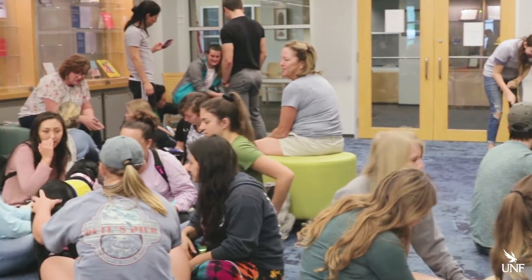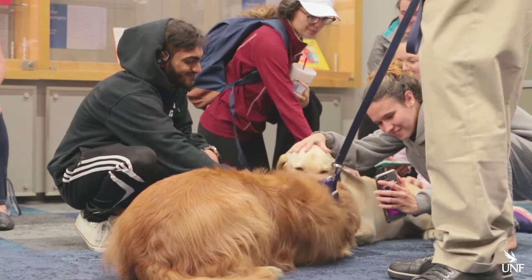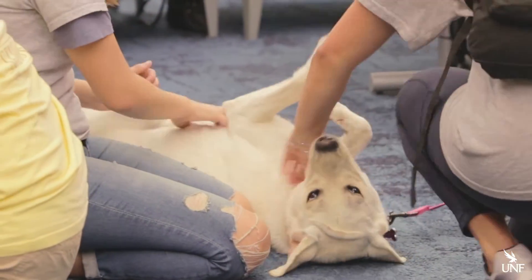During finals, the library wants to make sure you take a moment to relax and hosts Paws for Stress, where you can play with puppies that are being trained and socialized to be service animals.